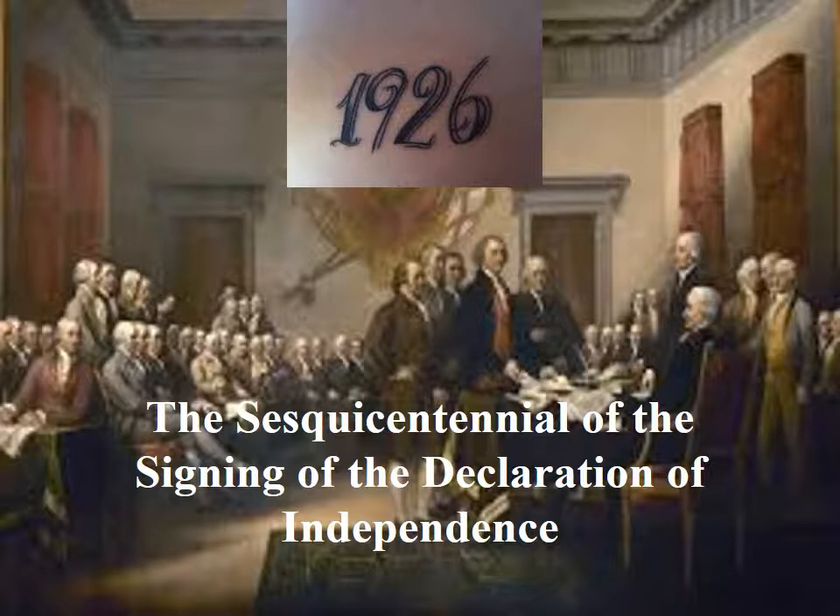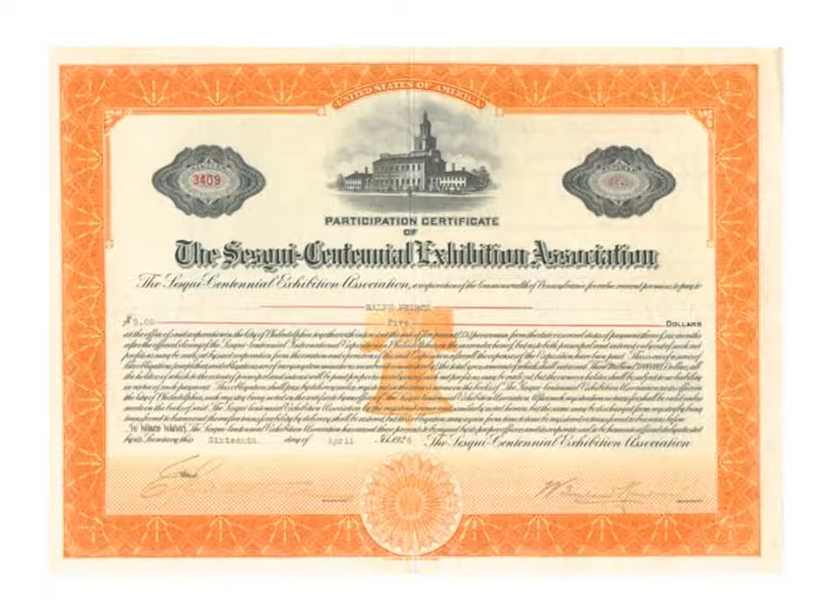After the end of the First World War, the attention of Americans began to refocus on the nation's history. In just a few years they would celebrate the 150th anniversary of the Declaration of Independence. Philadelphia seemed like the right place to organize this sesquicentennial event. In 1921, Philadelphia civic leaders started planning for the exposition, and the Sesquicentennial Exhibition Association was incorporated to organize and manage the events.